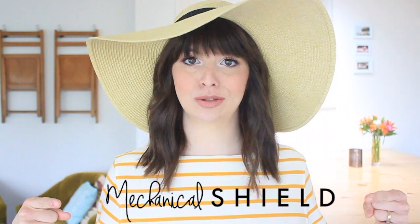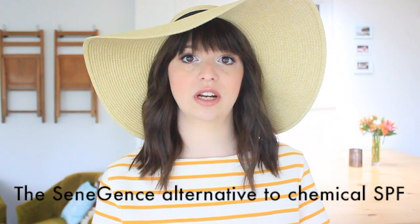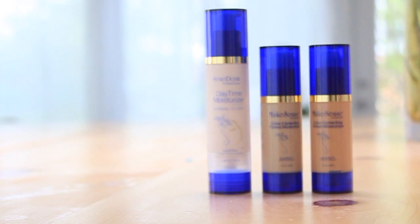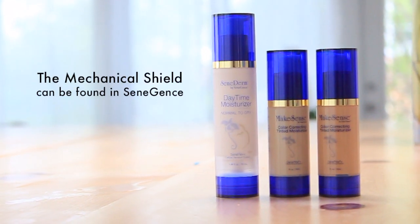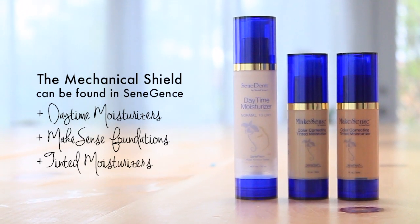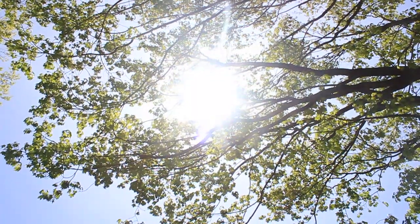What is the mechanical shield? The mechanical shield is Senegence's alternative to chemical SPF, and it's equivalent to 15 SPF per layer you put on your skin. The mechanical shield can be found in their daytime moisturizer, foundations, and tinted moisturizers.